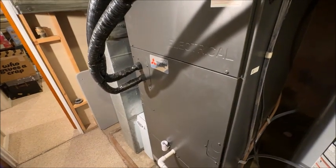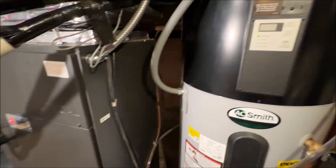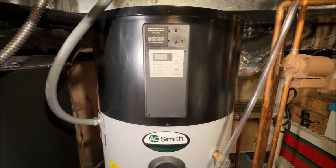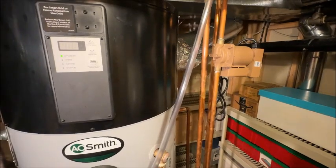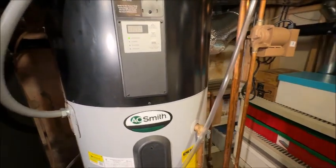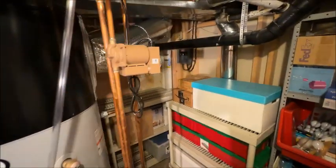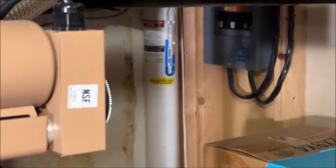Heat pumps are great because you have one unit for both heating and air conditioning instead of a furnace plus a separate AC unit. Here's the AO Smith heat pump water heater, which has one of my favorite features: a recirculation line — a little pump that keeps hot water circulating all the way up to the primary bedroom.